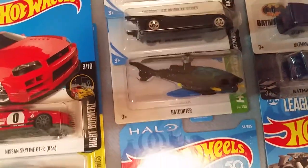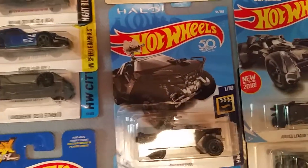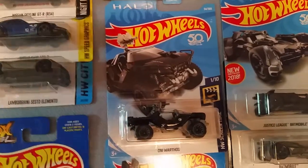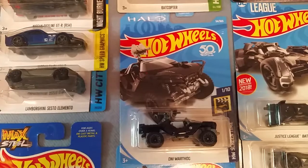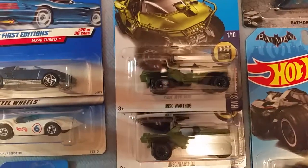Here is one of my other favorite video games — this is Halo. This one is from Halo 5 I believe, or Halo Combat Evolved. Up next is the classic Halo Warthog.